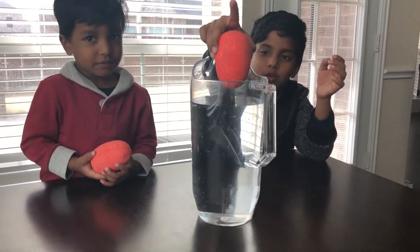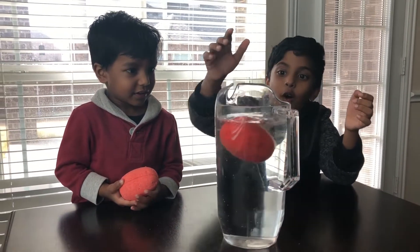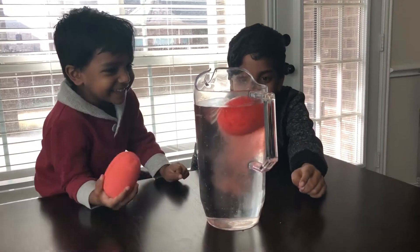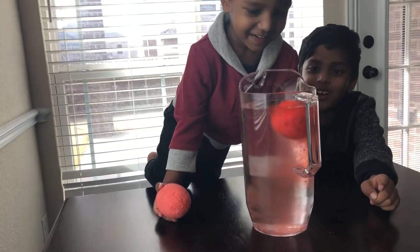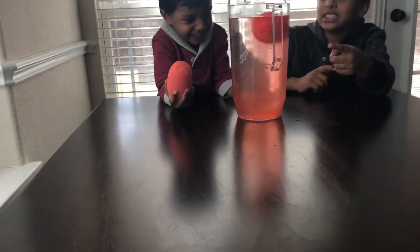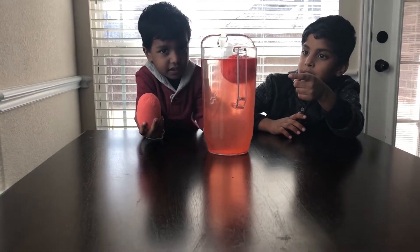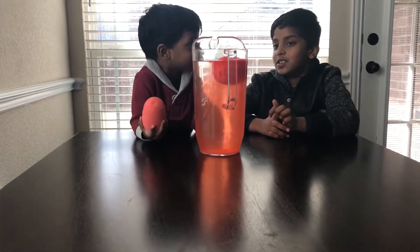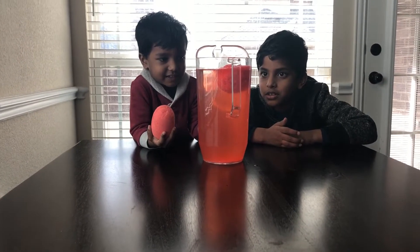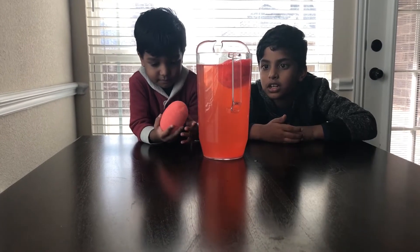In three, two, one! Oh, look! That's cool! That's really cool! It's coming down! Do you think that somebody's going to come out with it? Yeah! I'm the youngest! Okay! Let's wait! Don't touch it! That's so cool! And the water's red!